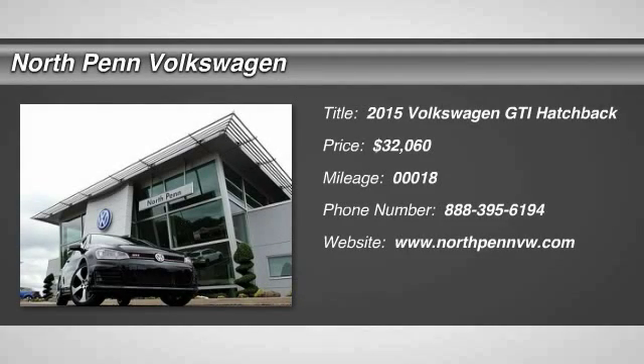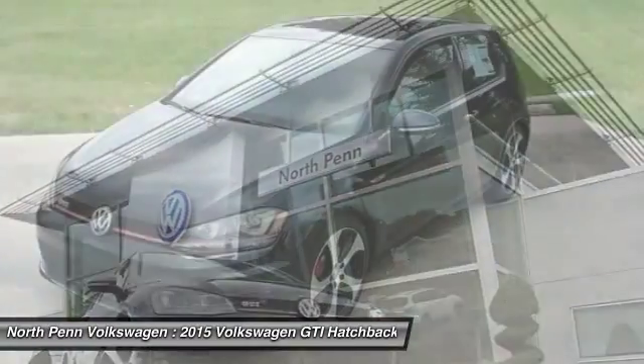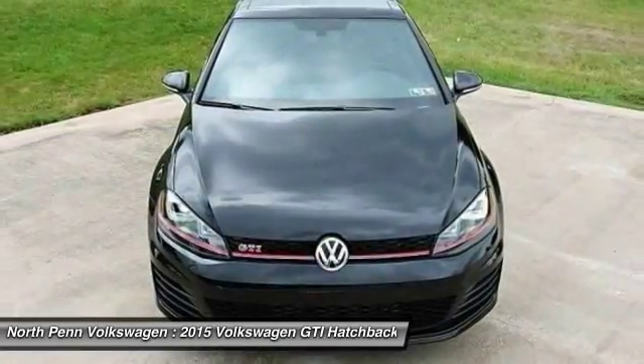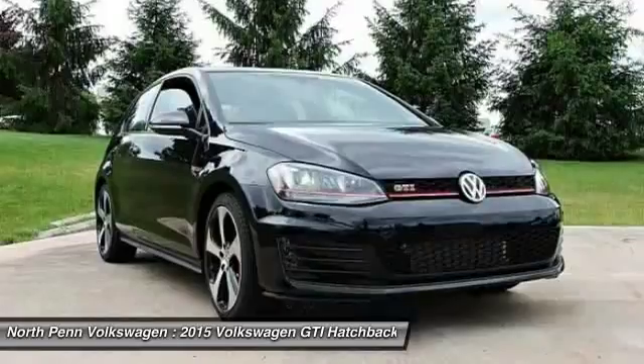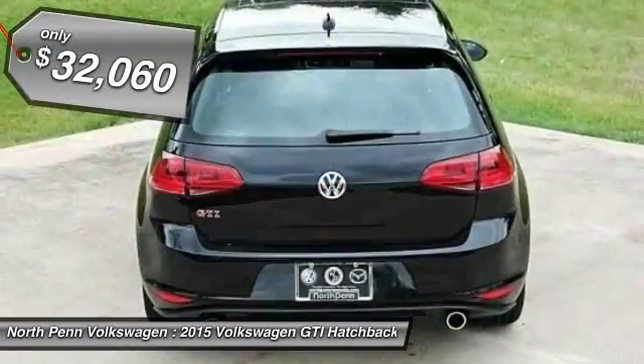The 2015 Volkswagen GTI. This Volkswagen is considered by many to be the hot hatchback. The GTI is available in both two- and four-door models to easily accommodate up to four adults. A decent-sized 15-plus cubic foot trunk is well-shaped and easy to load. And it's priced below $35,000.